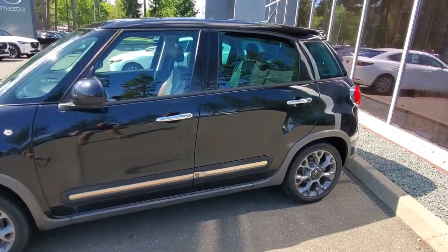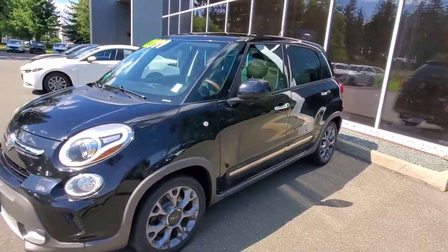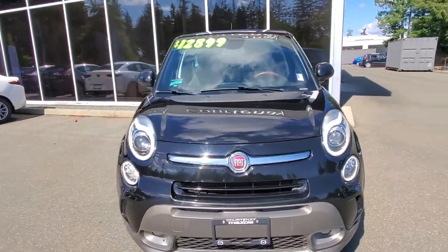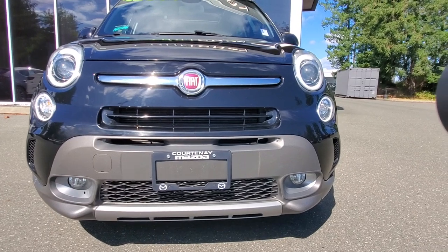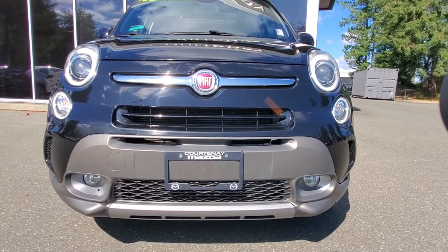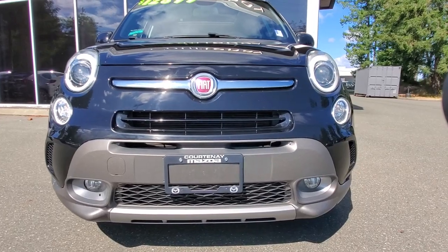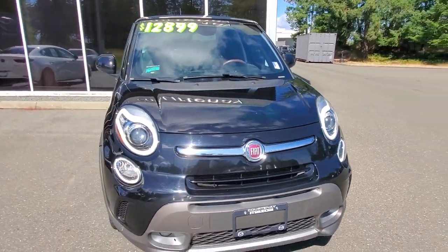We checked this vehicle out in our shop and gave it a complete safety inspection. Under the hood is a powerful 1.4-liter turbocharged engine. Check out the front bumper — it's in awesome condition. It drives like a sports car-SUV hybrid. It is awesome, with lots of lights up front and very good visibility.